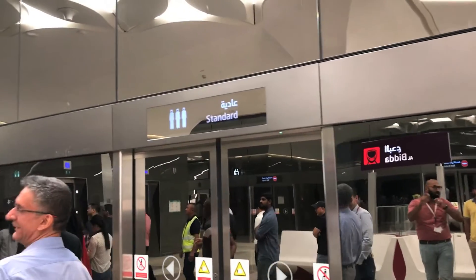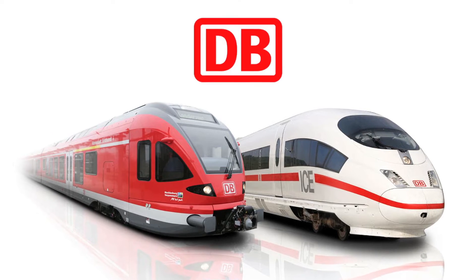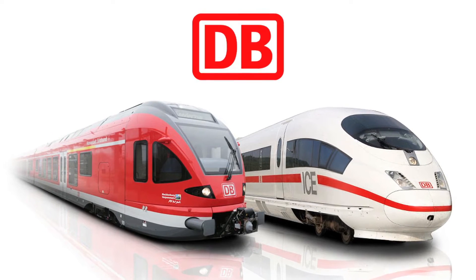Hello everyone, I'm here to talk about my experience today on the new Doha Metro. A brief history about the Doha Metro: the Doha Metro project began in 2009 when Qatar Diar and Deutsche Bahn signed a joint venture to develop a concept for a railway network in Qatar.